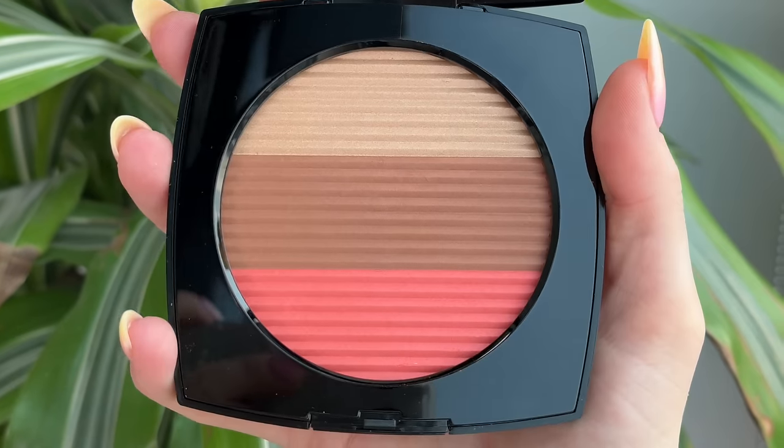Well, well, well, my friends, take a look at what I have here. Not one, not two, but three of the new Chanel Le Beige Healthy Glow Sunkissed Powders. We are going to be doing a full review today.